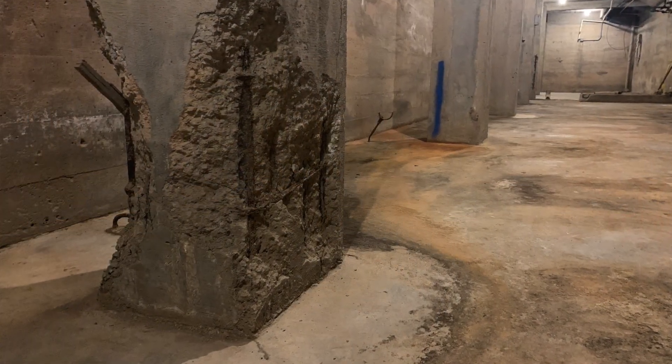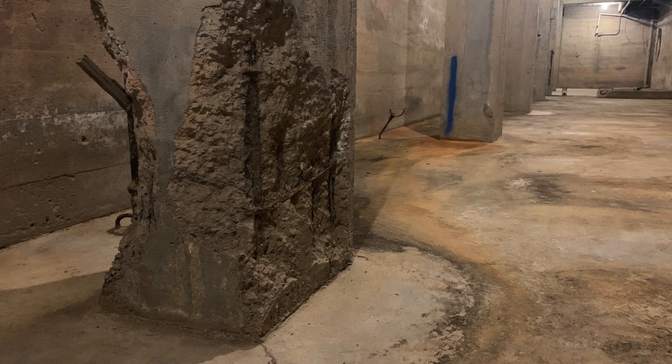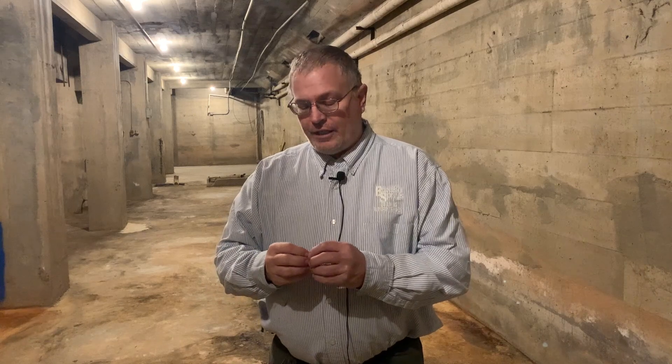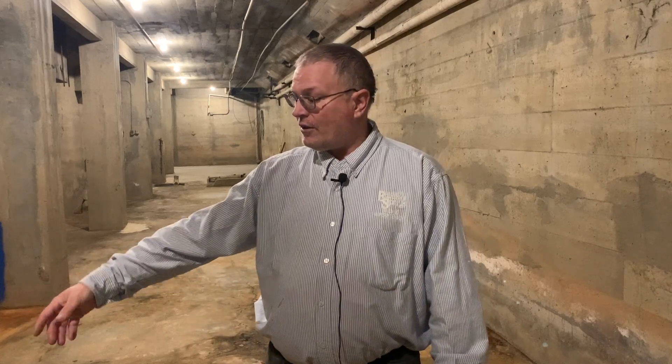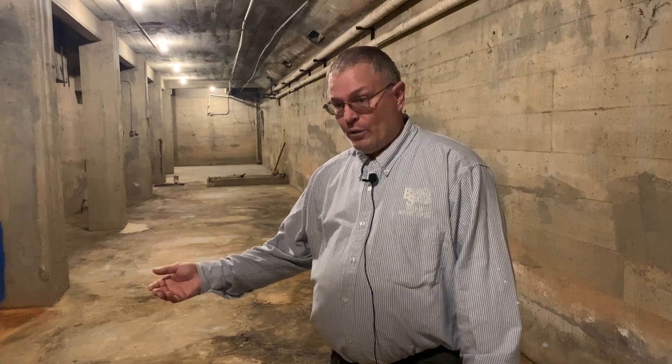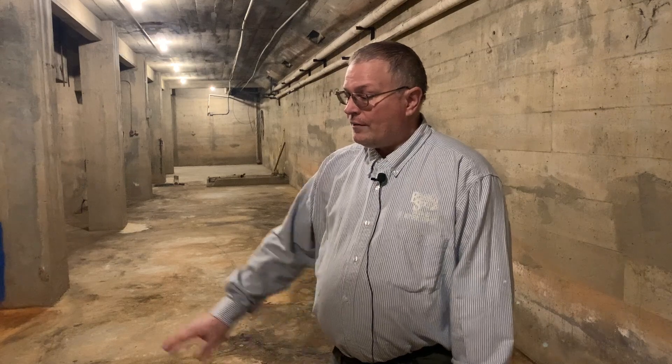The columns on the bottom are deteriorating, and it's called rust jacking. The metal pipes got wet sometime over the years and they are rusting, which is pushing on the concrete and making the concrete fall out. These pillars do go down 30 more feet below the floor of this building to bedrock, so these are in this condition. The condition underneath the floor we don't know.